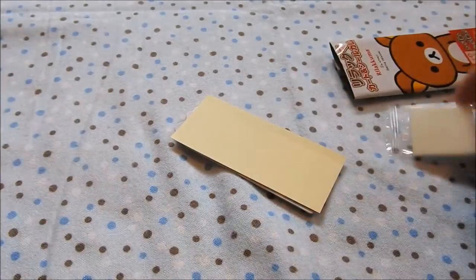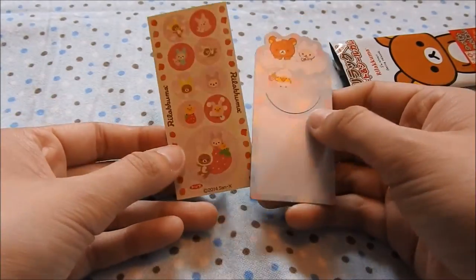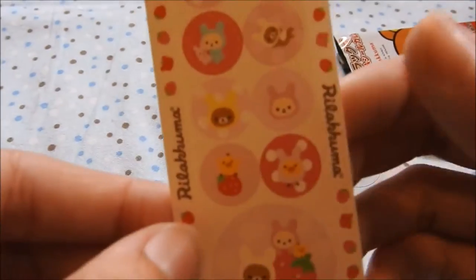So it comes with a stick of gum, and then — oh, okay, so they might be different. We got a little strawberry — strawberry series, I think. Sticker set.